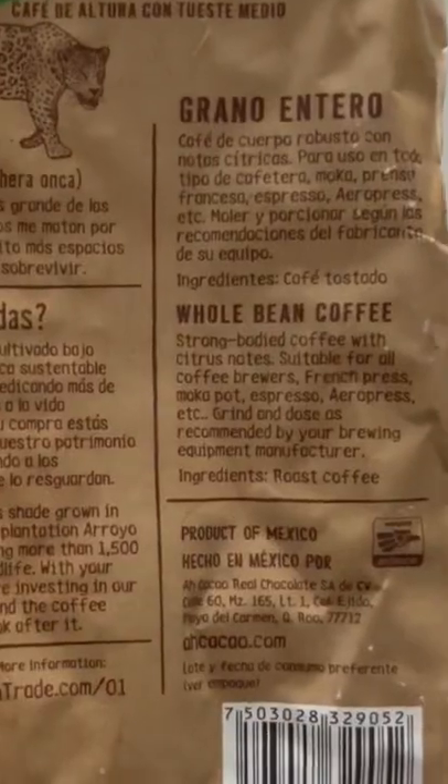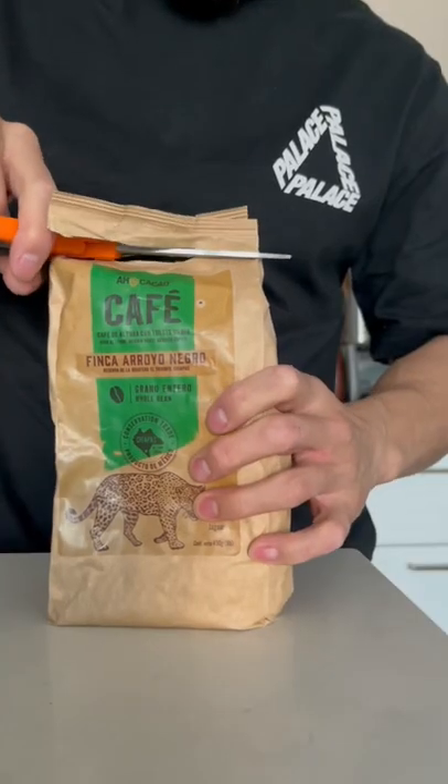It's a medium roast, and it says it's full-bodied with citrus notes. It kind of got smooshed in the luggage while flying back from Cancun, though.